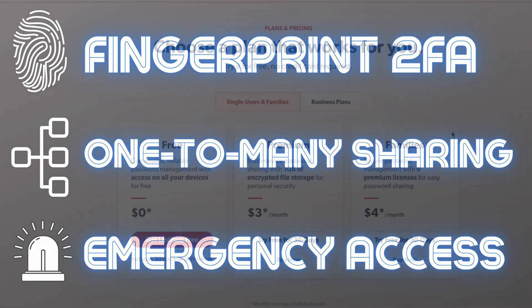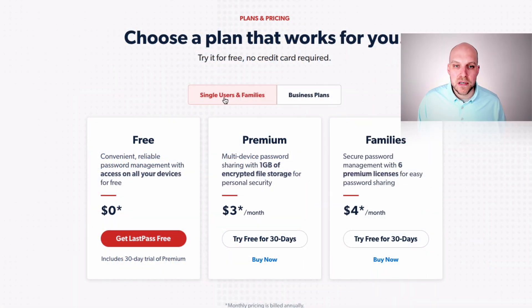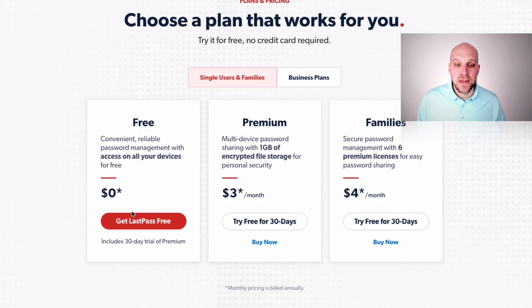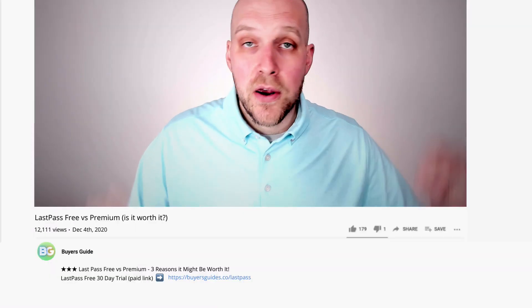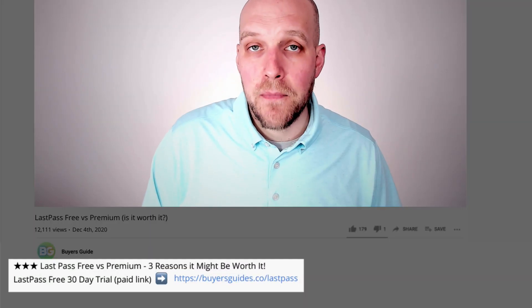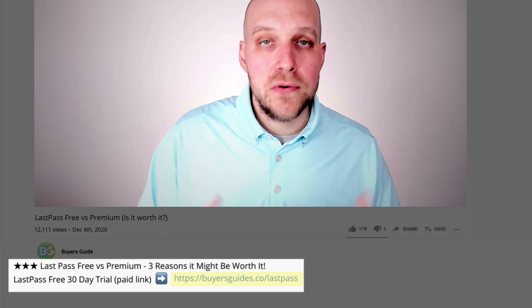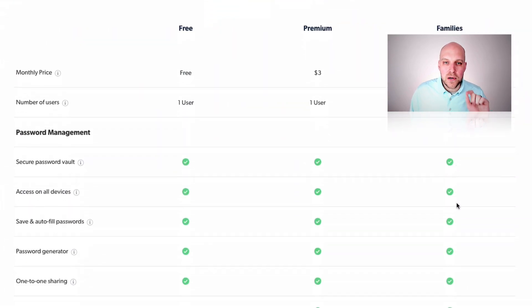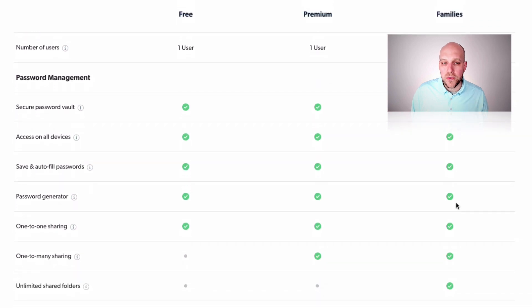This video is going to be focused on single users and families. If you're interested in business plans, there will be a video that pops up on the screen for that. Also, no matter which route you go, it is free for 30 days with the premium and families account. There is a link in the description to sign up for your free account — same price, still free for 30 days — but if you do end up purchasing, I will receive a commission, and I appreciate it as it helps support my channel.